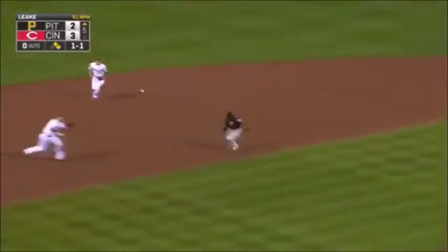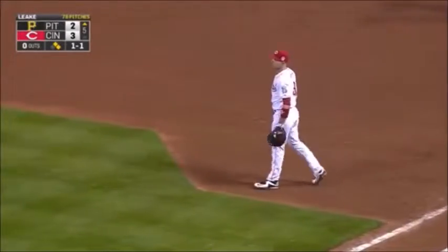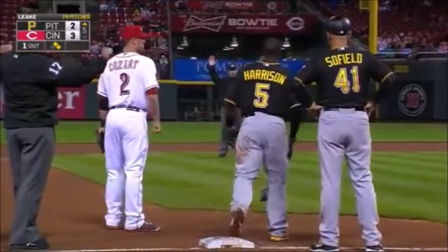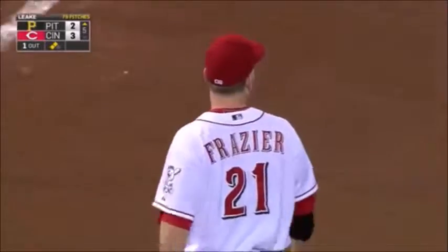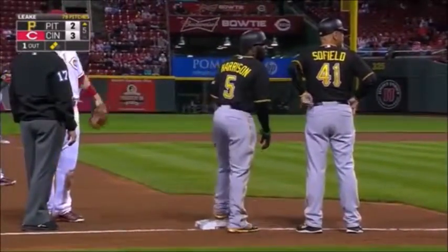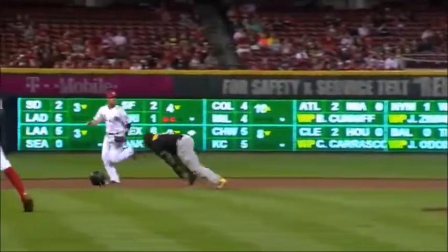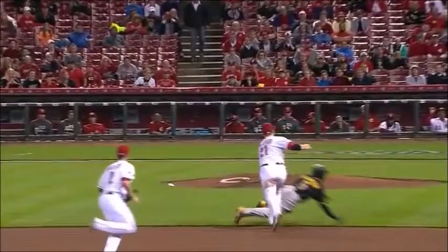A little high chopper toward third. Frazier missed. Jay Hay ahead for a slide — got underneath the tag of Frazier. Brian Price is going to come up the dugout steps for Cincinnati. He'll try to make a case for him being out of the line, but the line moves. It's not a hard and fast line. Harrison is determined to hit the dirt as quickly as he does and get back up as quickly as he does. That's a typical Jay Hay play right here.